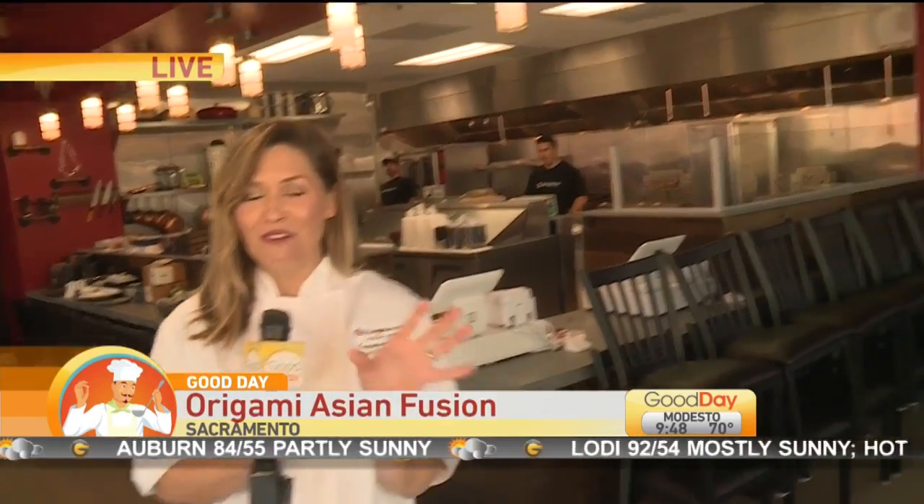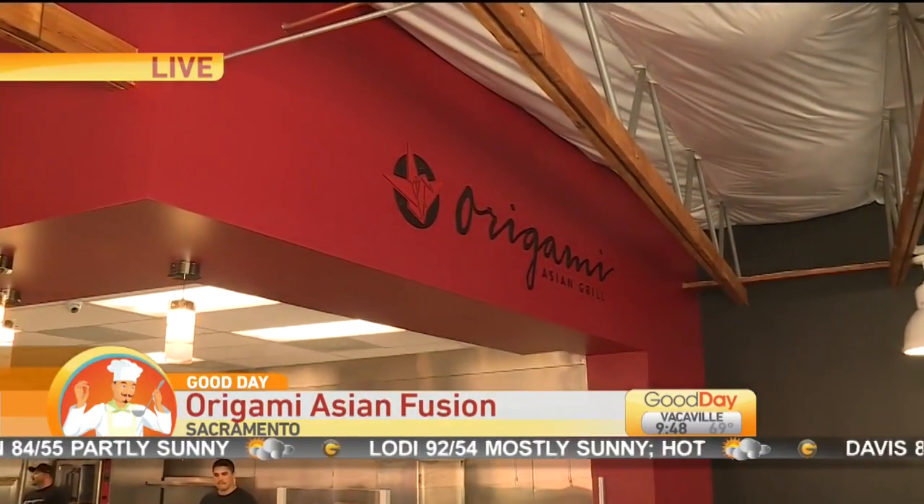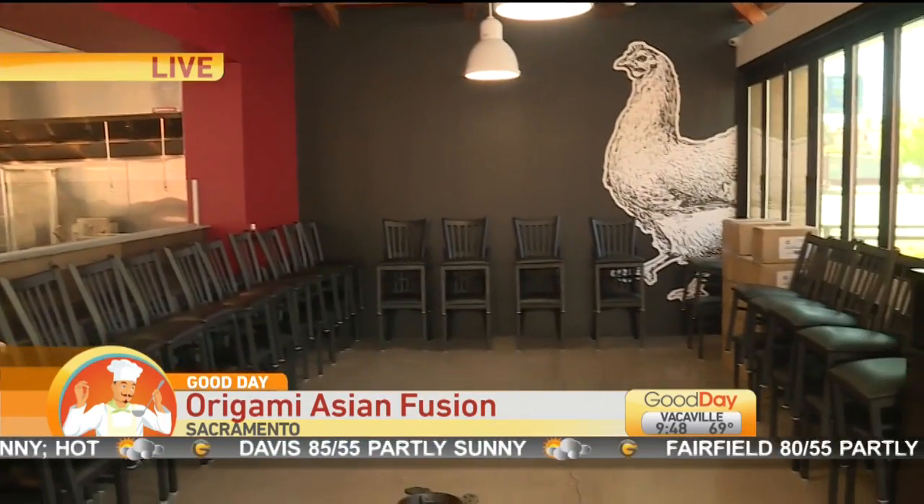The Origami Asian Fusion Pop-Up — this sounds so good! She's got her chef jacket on and I am so excited. This is an incredible spot here on Folsom Boulevard. Their opening date is June 28th, but they wanted to invite the public to come and sample what they are all about early. Tonight, 7 to 11.